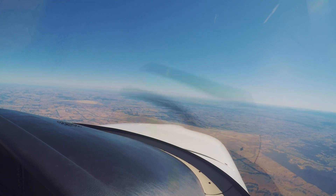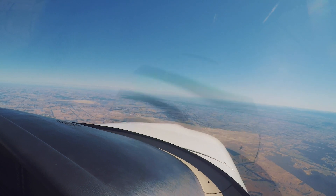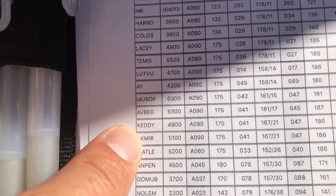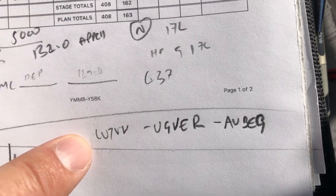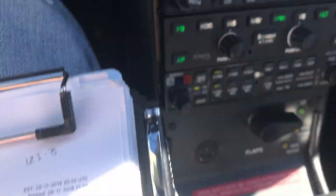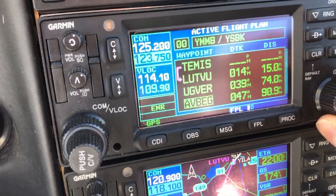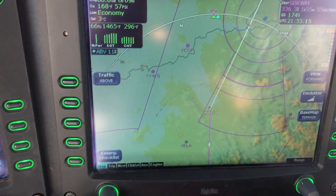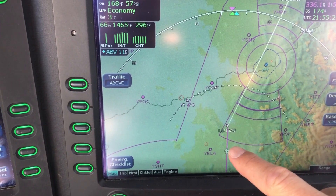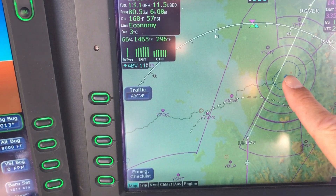We just had a flight plan change from air traffic control - they've asked me to amend my flight plan slightly. These are the waypoints I had - I was going from Temis, Lutvu, then Albury airport, Musop and then Avbeg and onwards. I just got a request to go from Lutvu to Agva and then Avbeg instead, just keeping me out of the way of Albury airport here. I did a quick check on the moving map to make sure everything looks right. That's just a slight deviation - a key thing with your flying, you've got to be prepared for things to change.